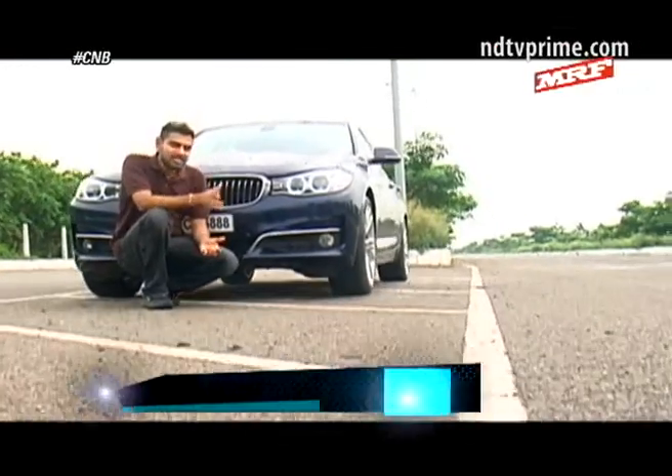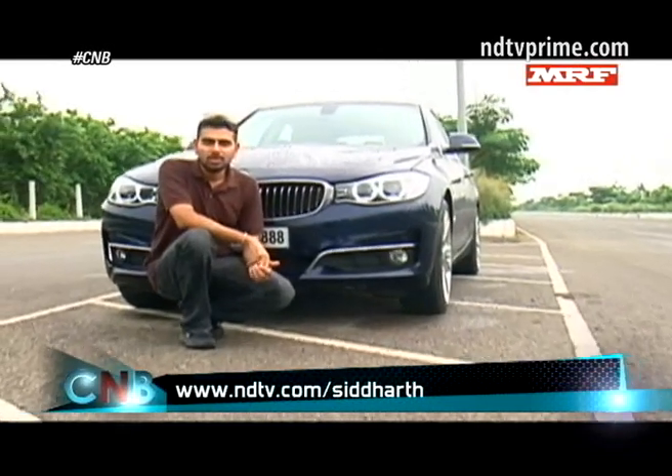I do hope Honda gets it right with pricing on the Mobilio. How do you like the car? Do you think there's potential for that segment to grow as well? Share your thoughts with us. It is time for a short break here on CNB — we'll be back with plenty more.